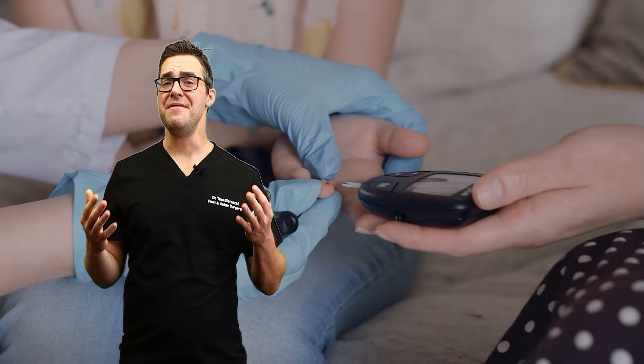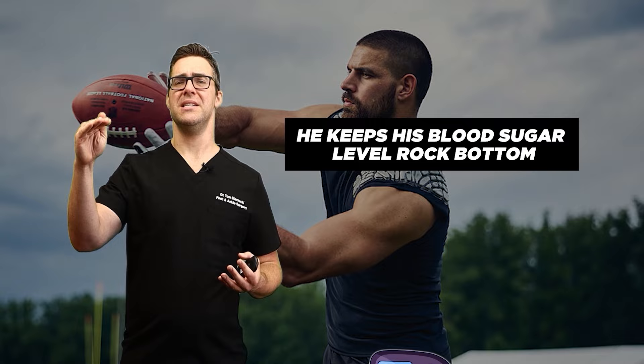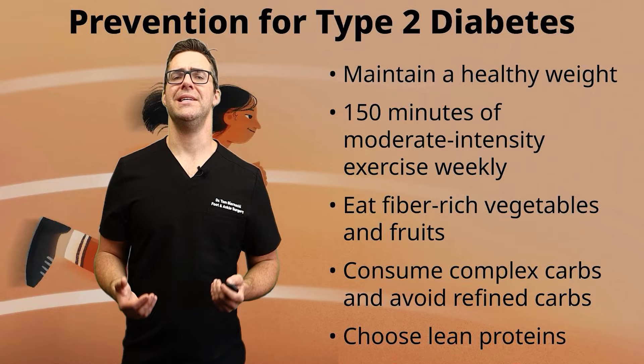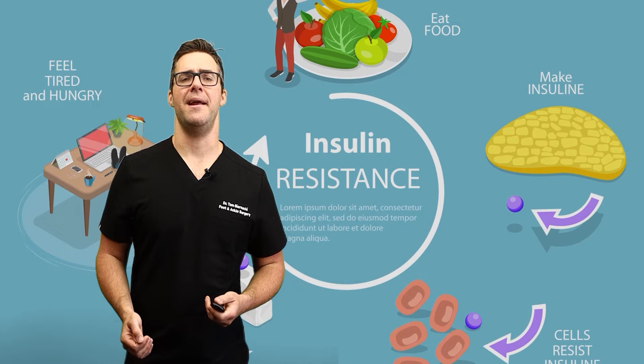I've seen a ton of videos and talked to a lot of type 1 diabetic specialists — you can regulate it through your diet. Look at famous football players like Mark Andrews from the Baltimore Ravens. He's a type 1 diabetic and did a great talk about how managing his foods keeps his blood sugar level rock bottom. Eating high glycemic index foods leads to rapid spikes in blood sugar followed by rapid drops, while low glycemic index foods provide steady blood sugar with sustained energy, helping manage weight and regulate insulin over time.